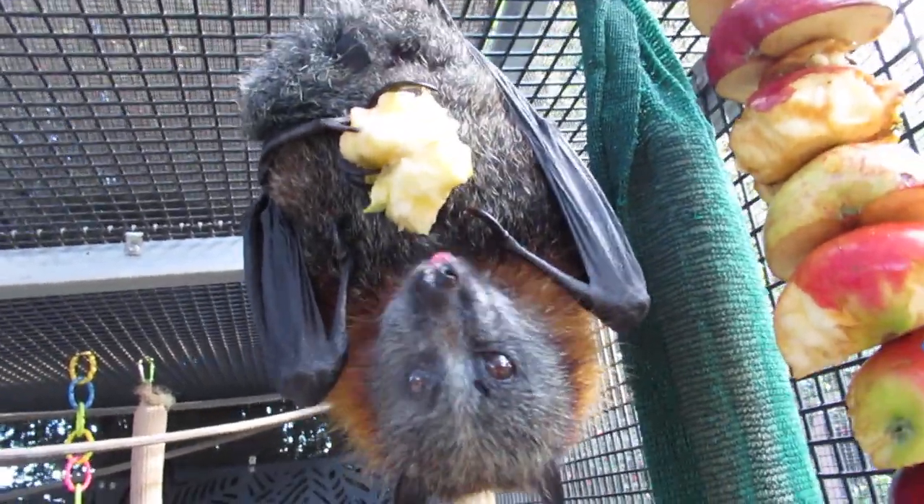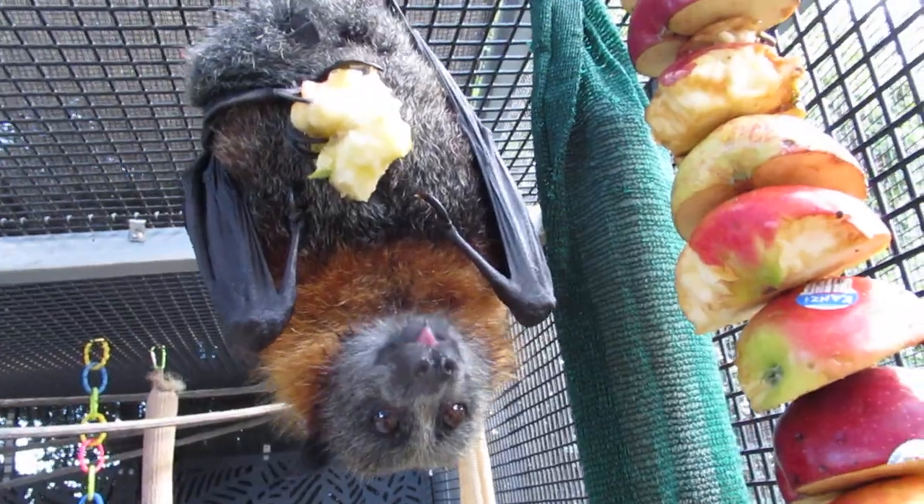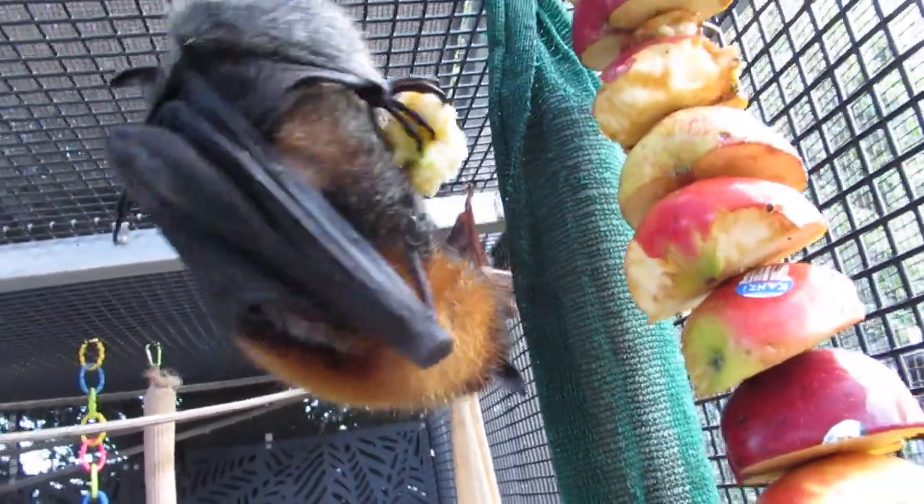They've adapted to all sorts of behaviors to keep them alive and to not get beat up by other bats really.